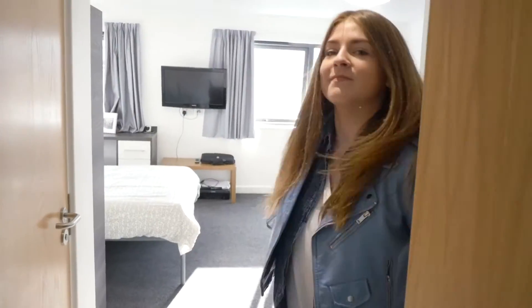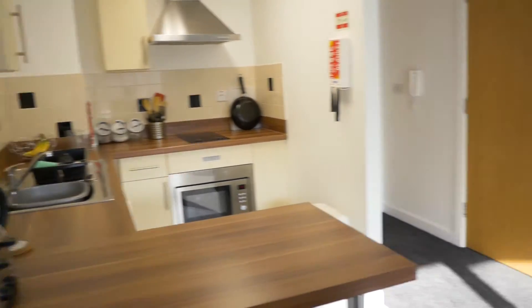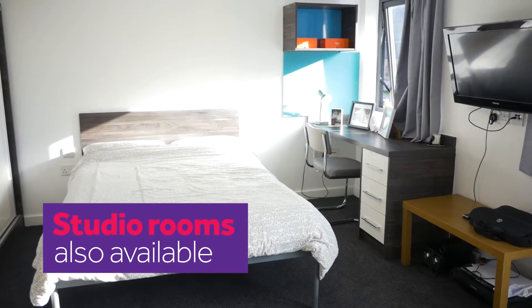There's different room types here. My friend Sarah lives in a studio which means that she has her own kitchen and living space.